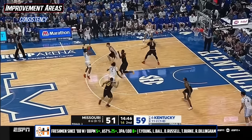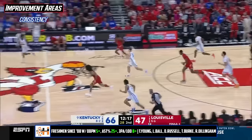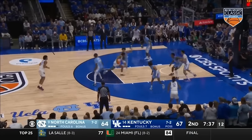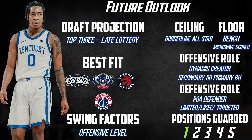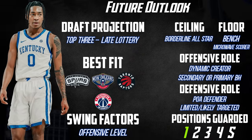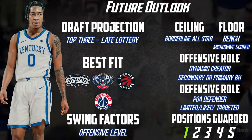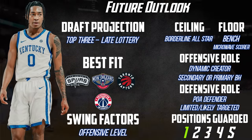The biggest question will ultimately be whether or not Rob's immense creation upside can get to the level where some of the defensive or size concerns just don't matter as much. Ideally you don't want anyone to be a negative defender in your lineup, but when you look around the league, if you can produce you'll take that and figure out how to optimize it. The draft range for Rob is anywhere from the top three to the late lottery. While he probably has the most creation upside in the class, the combination of teams who may be a little more skeptical or would rather take another position makes the range a little wider.